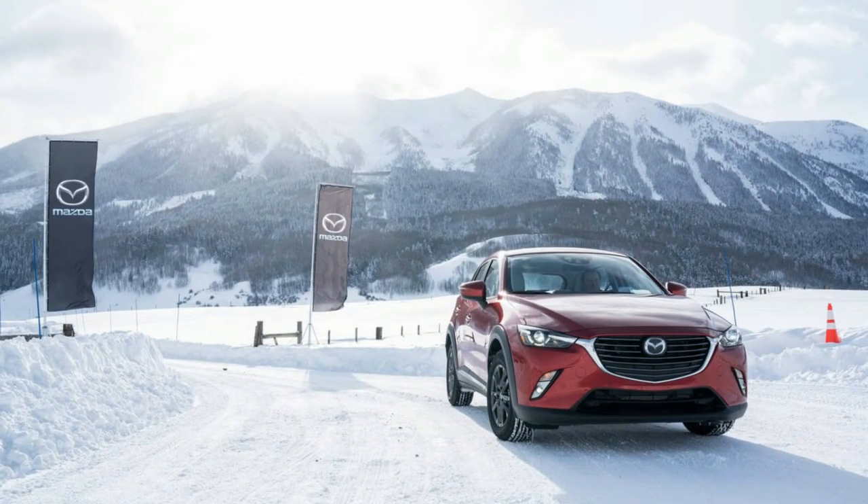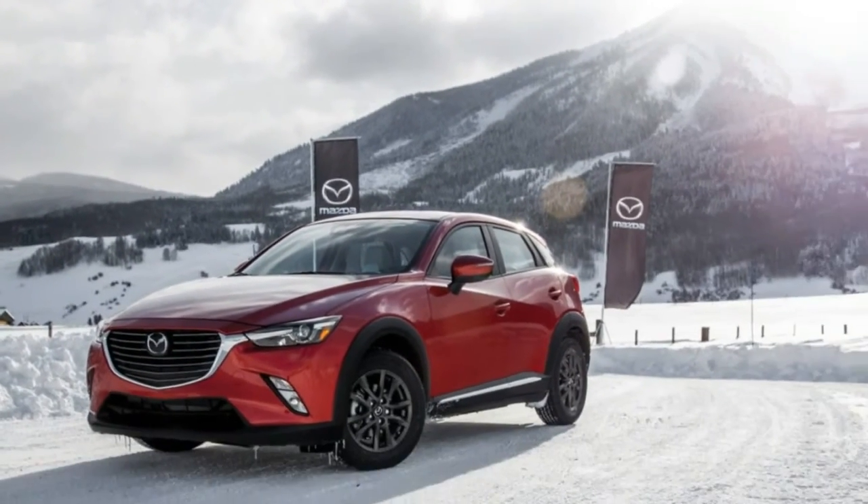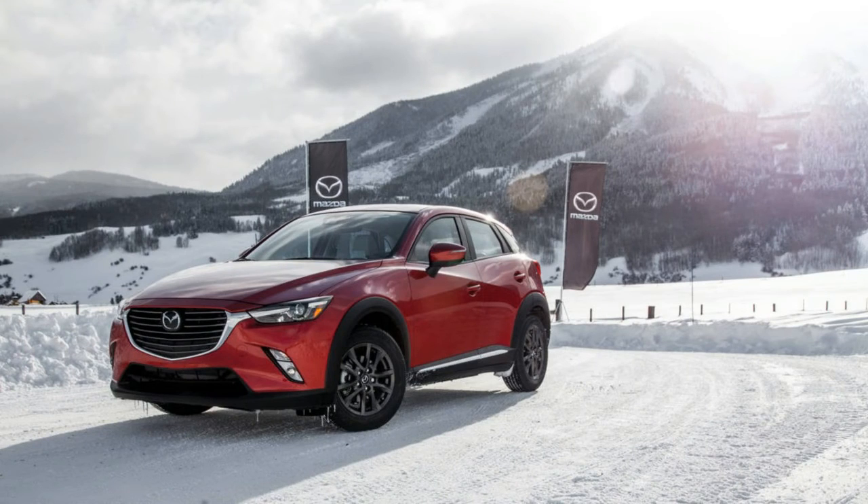Pros: Sense of style inside and out, genuinely fun-to-drive nature. Cons: Glitchy infotainment, gets expensive with all the options.